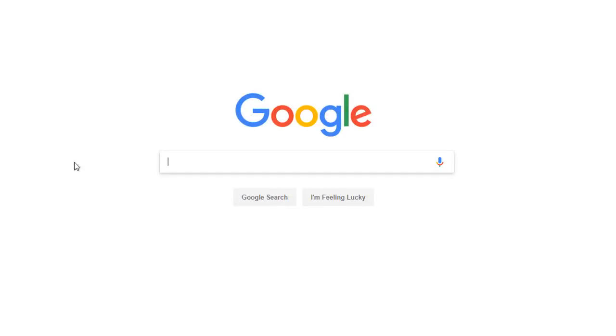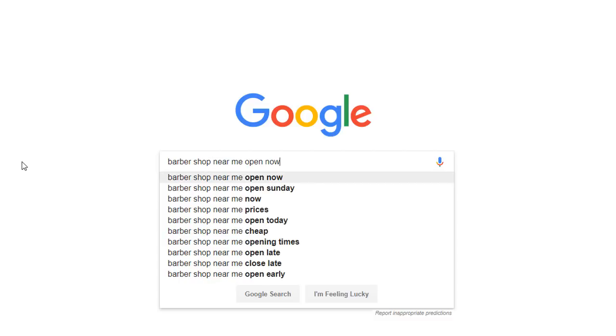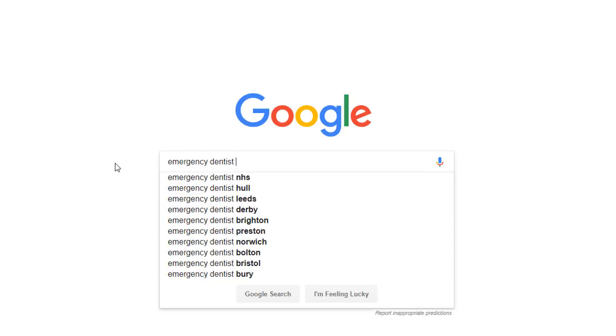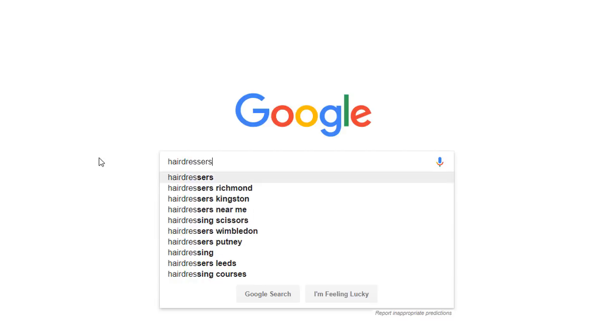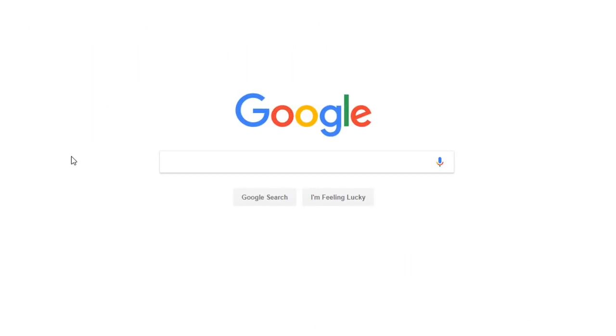Hack number four: find keywords you haven't thought about. One way of doing fast keyword research is to use Google's auto-suggestion — those suggestions are based on keyword popularity and you should consider adding them to your content strategy. However, the auto-suggestion only completes the query as you type and can omit a lot of opportunities. One way to overcome this is to use what is known as a wildcard to uncover new options you may not have thought about.